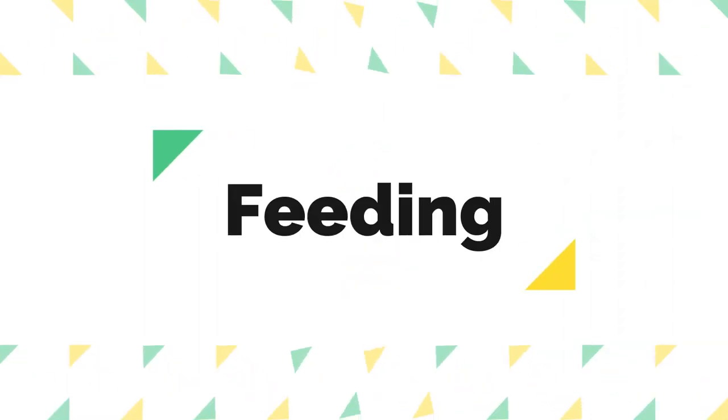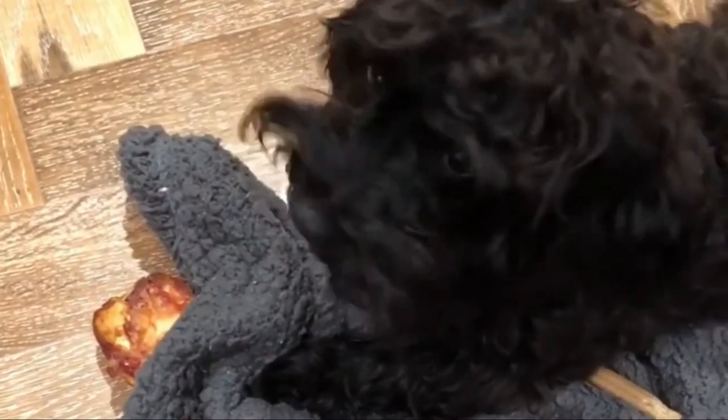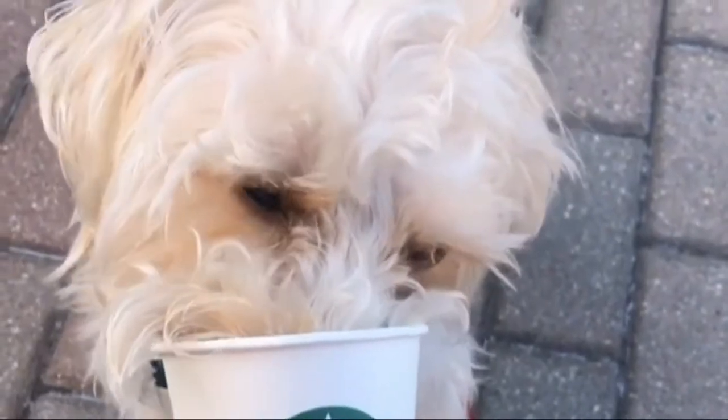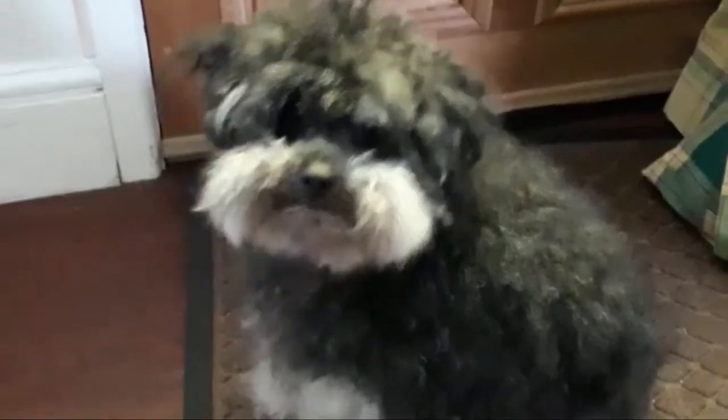The Yorkipoo's Feeding. Recommended daily amount: a quarter to one cup of high-quality dry food a day, divided into two meals. Keep your Yorkipoo in good shape by measuring his food and feeding him twice a day, rather than leaving food out all the time. If you're unsure whether he's overweight, give him the eye test and the hands-on test.